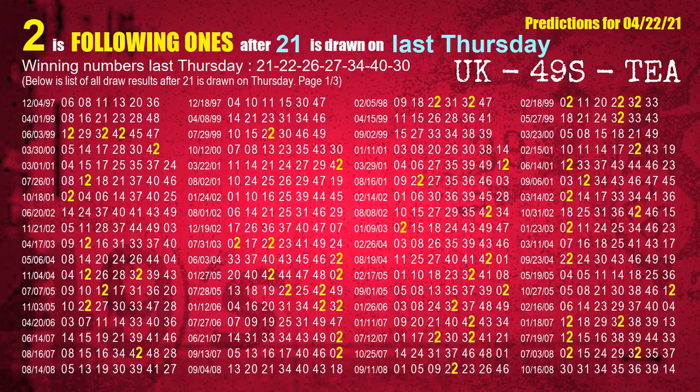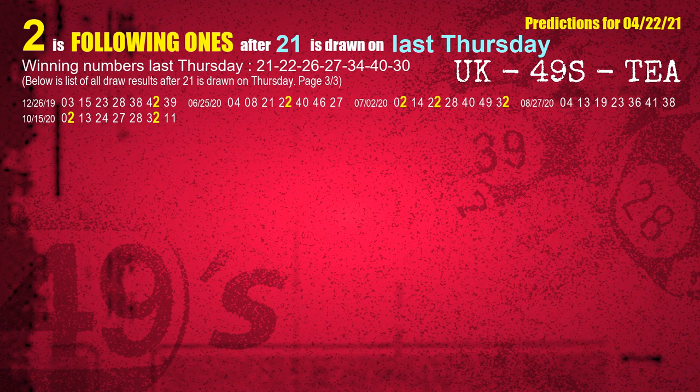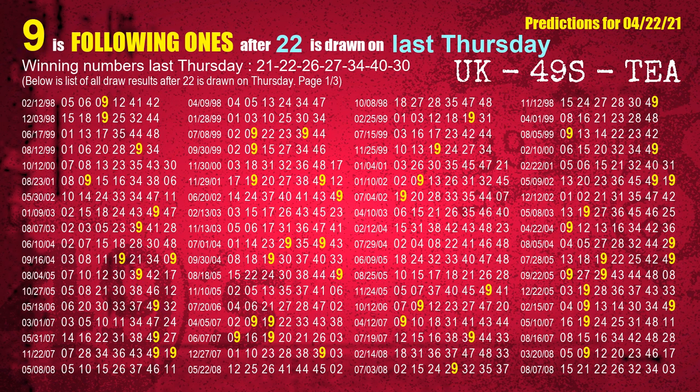After calculating following ones with today's result, we will find out following ones through the result of the same day last week. The first winning number last Thursday is 21. We list all draw results which are one week after a Thursday draw with 21 as a winning number. The most frequently following units digit is 2 when 21 is the winning number on last Thursday. The second winning number last Thursday is 22. The most frequently following units digit is 9 when 22 is the winning number on last Thursday.